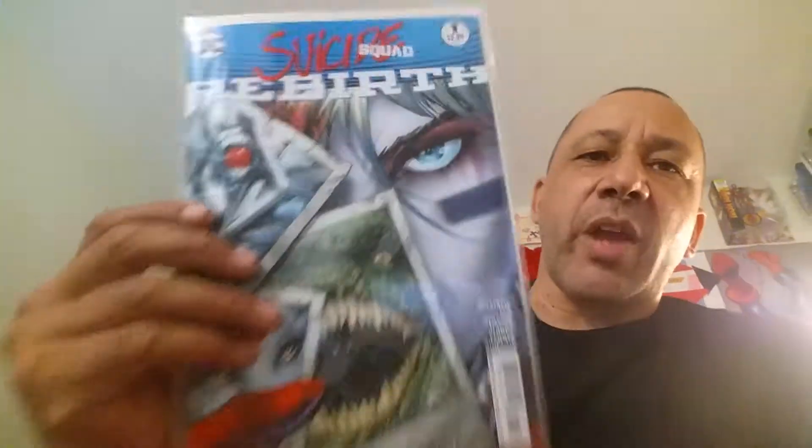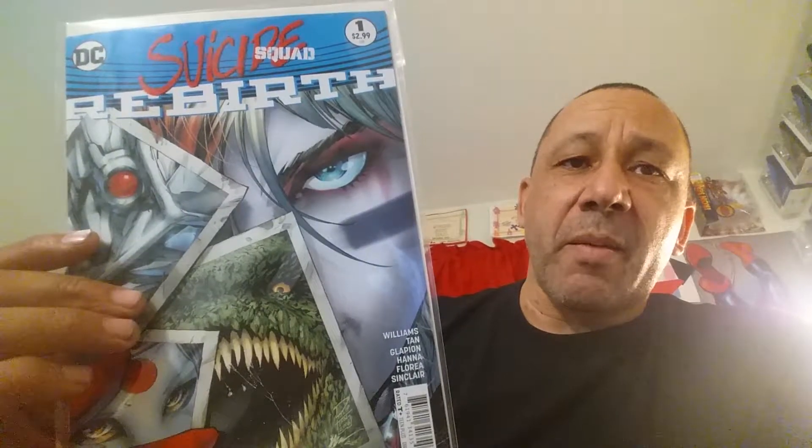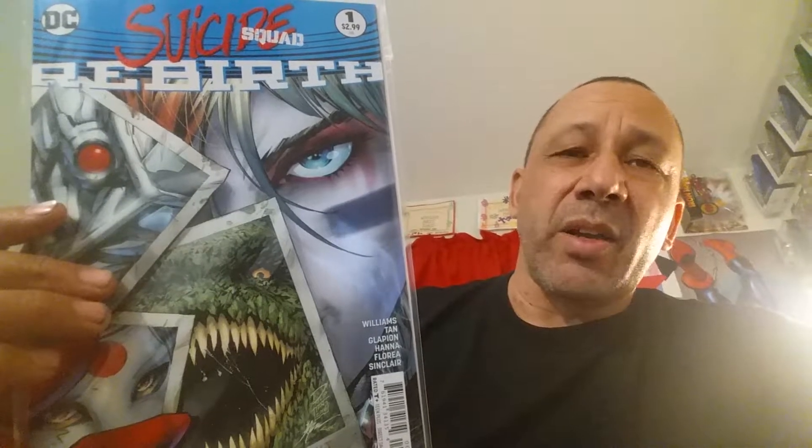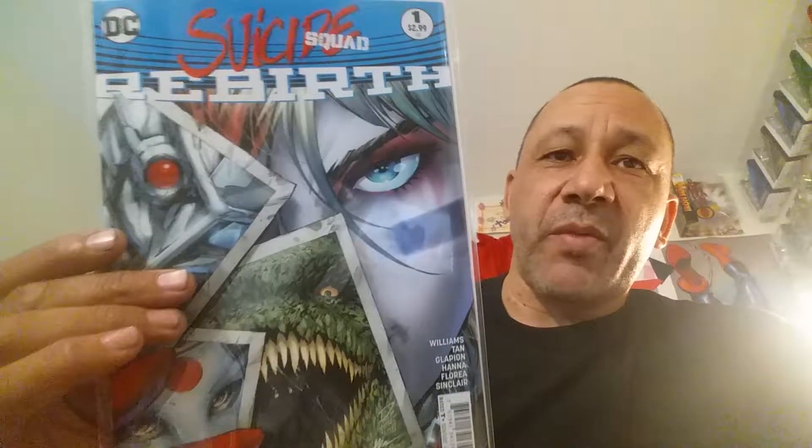And I'm picking this up — Suicide Squad Rebirth number one. I'm going to see what they're going to do with that. The movie was awesome. I almost didn't like Killer Croc, but after I saw the movie I like him. I like how they did him — I wanted him to be huge, but he was good. But that's number one of that one.